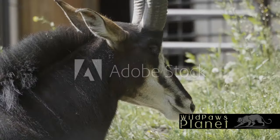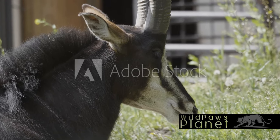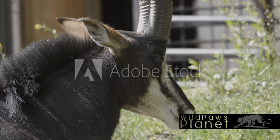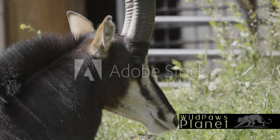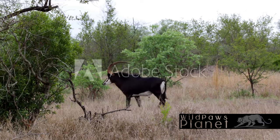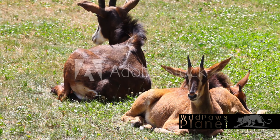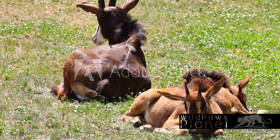A creature of remarkable beauty and strength, the sable antelope surely captures the heart of anyone lucky enough to witness it. Imagine a day in the life of a sable antelope. As the dawn breaks, they emerge from their slumber, ready to face another day in the vast African savannah. Their mornings are spent grazing, with their diet consisting mainly of grasses and leaves. They are selective feeders, choosing the freshest and most nutritious food available, a testament to their adaptability and resilience.